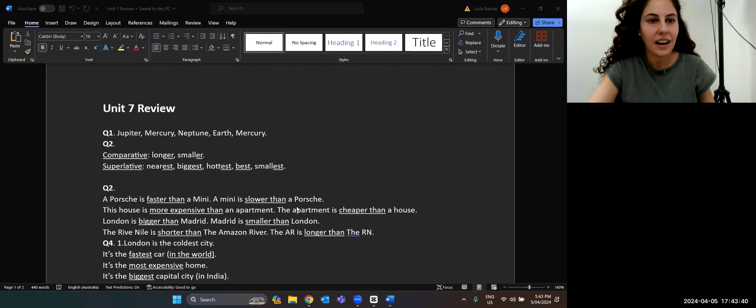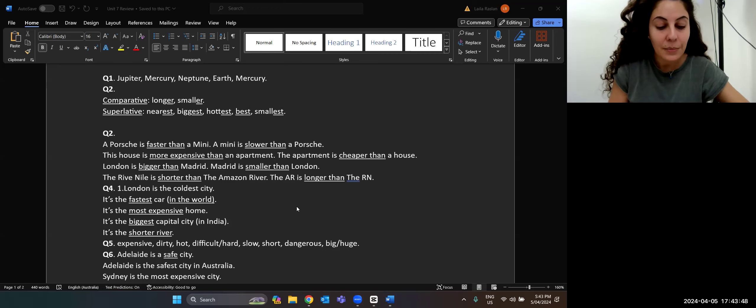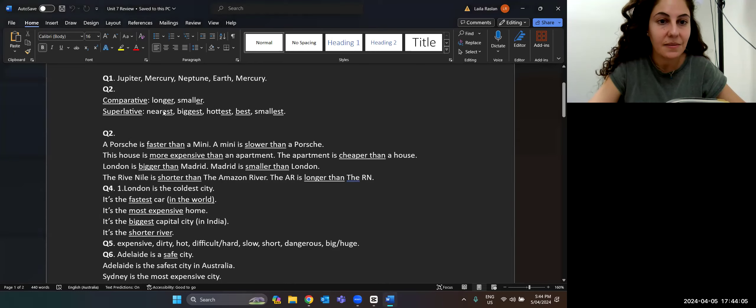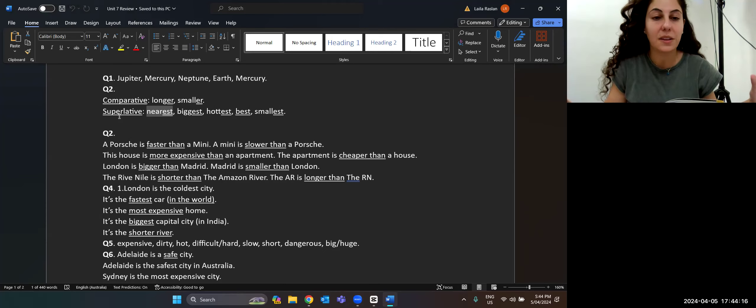The first question asks us to complete the sentences. On page 92, Mercury is the nearest planet to the sun. Remember, you've got the adjective 'near' and you're adding EST because you're saying it is close. The nearest is a superlative adjective, meaning compared to many. So from all the other planets, Mercury is the nearest planet to the sun.